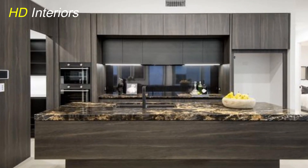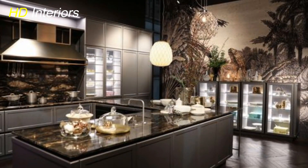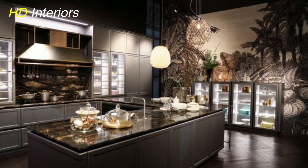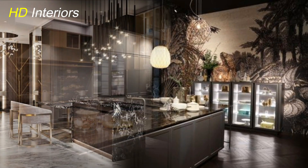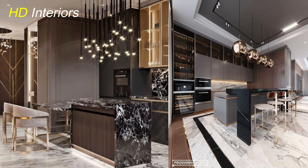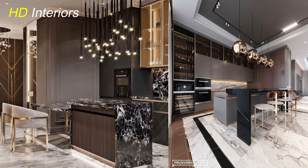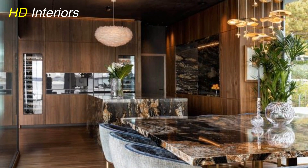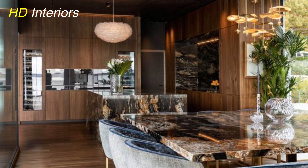Hey there, wonderful folks! Welcome back to HD Interiors, where we're all about turning everyday spaces into extraordinary places. Today I've got something special in store for you. We're going to dive into the world of kitchen transformations, showing you how to give your space that high-end, magazine-worthy look without breaking the bank.